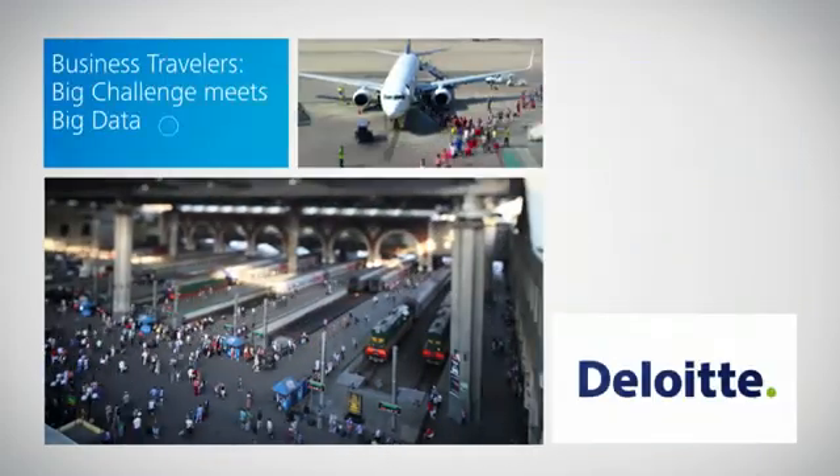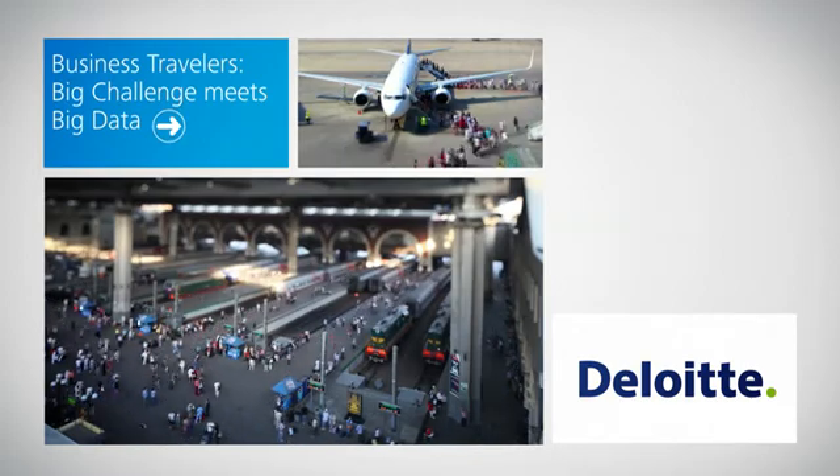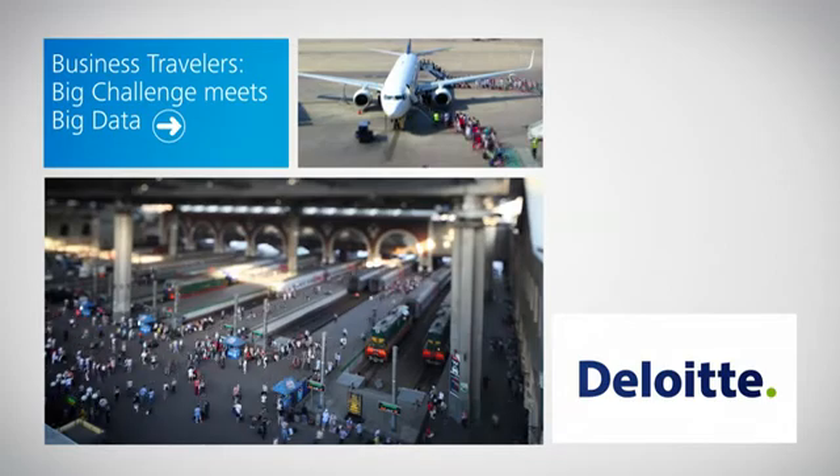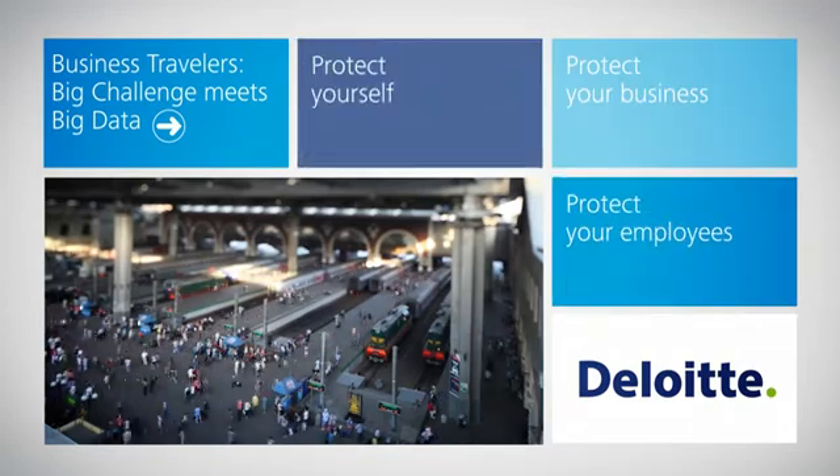Leverage our knowledge and your company's internal data sources to manage the tax risks emanating from your fluid population of business travelers. Protect your employees, protect your business, and protect yourself.